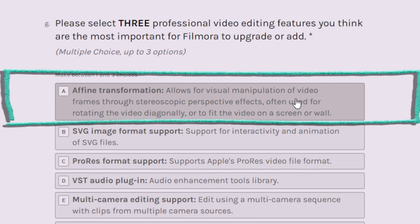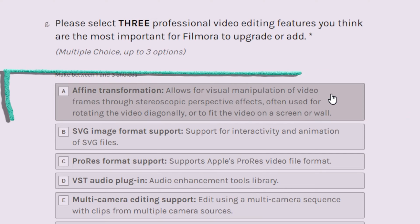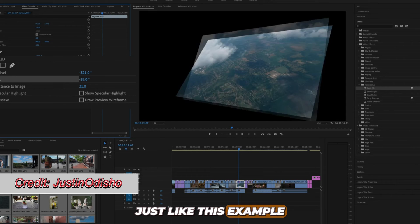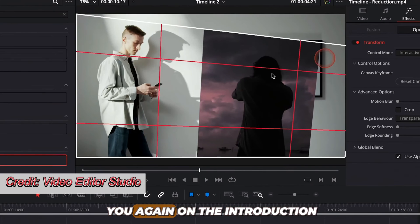Moving on to affine transformation. This is good — this is actually for professionals. It allows for visual manipulation of video frames through stereoscopic perspective effects. It's often used for rotating the video diagonally or fading the video to the wall or the screen, just like this example right here which I have shown you in the introduction.